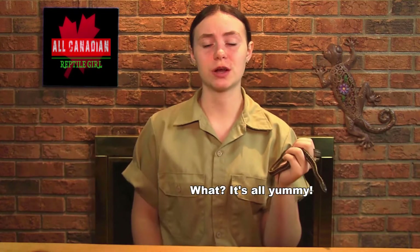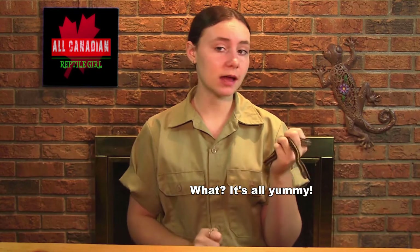I love food. I wouldn't eat anything else. I can't say the same for my garters, though. At mealtime, they get so excited that they try to eat the tongs, my fingers, each other, random bits of stuff in their enclosure. But if they are lucky, they will accidentally eat some real food.